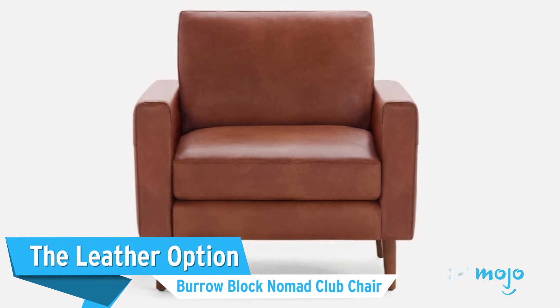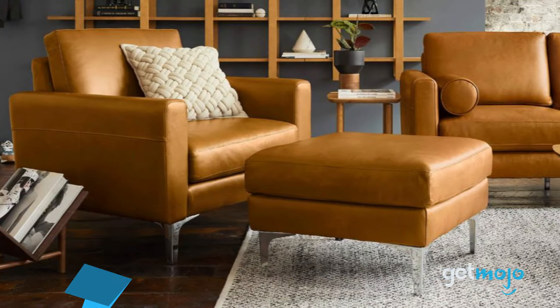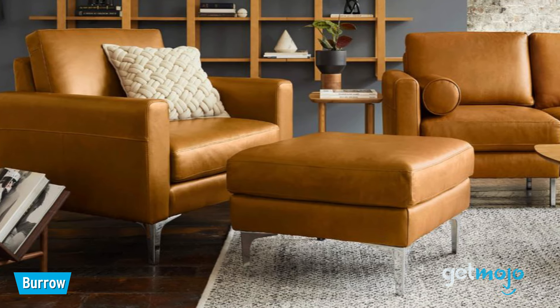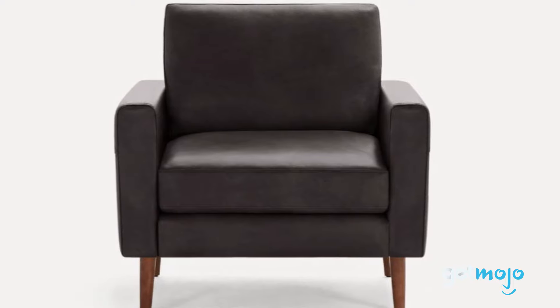The leather option: the Burro Block Nomad Club Chair. Some will argue that an armchair has to be wrapped in leather, and if that sounds like you, then check this Burro model out. Priced at around $1,000, this smooth leather chair lets you choose a leather color, leg finish, and even the arm's style. If that isn't unique enough, it even comes with a built-in USB charger for a modern twist.